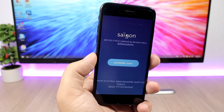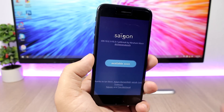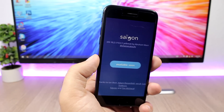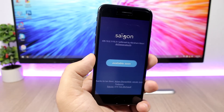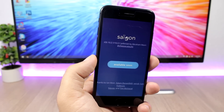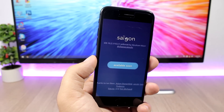Hopefully it will also support the iPhone 7, which I believe it should, but we will have to wait and see. Finally, after days and weeks of waiting, we have some good news — a jailbreak released for 10.2.1 and we are waiting to see a jailbreak for 10.3.1 very soon.